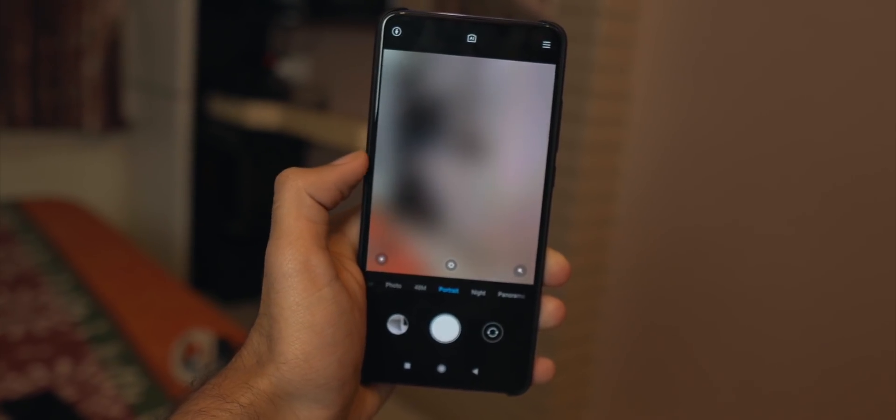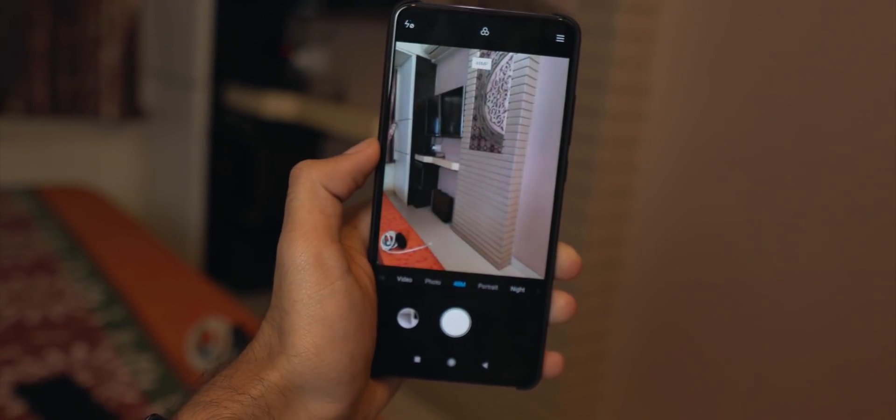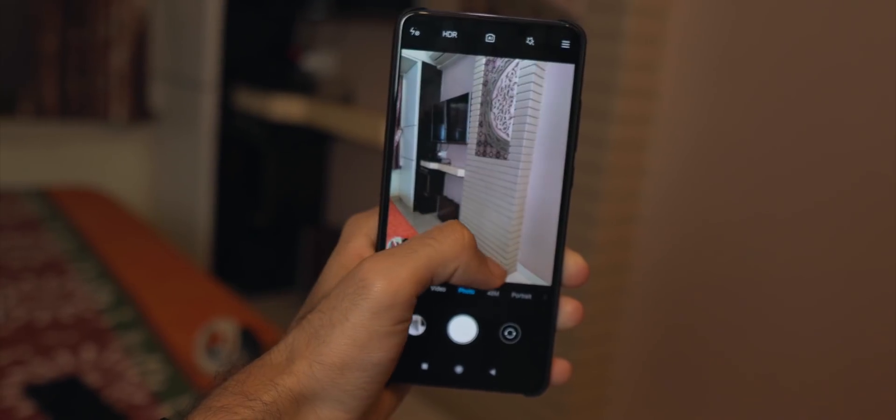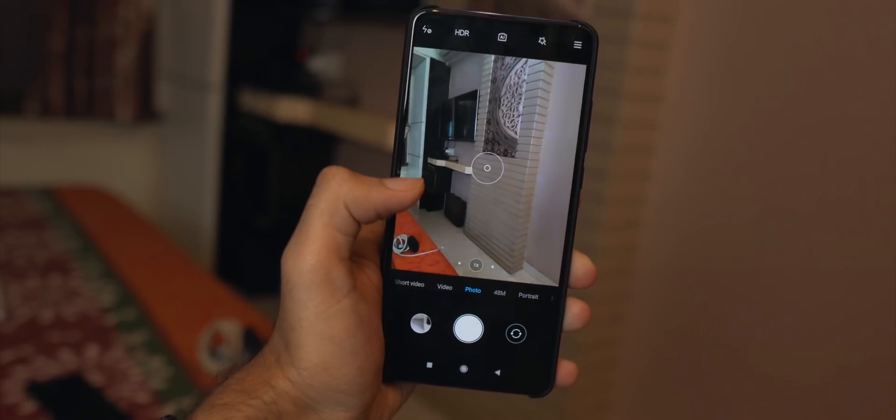The secondary lens is an 8MP wide-angle lens, then you have a 2MP depth sensor, and a 2MP macro lens — I don't like that last one. If you look at the Redmi K20, it had a telephoto lens, which does a great job in portrait photos and with G-CAM. Unfortunately, Xiaomi has removed the telephoto lens on Redmi K30, so you don't have a zoom lens — and I don't like that.